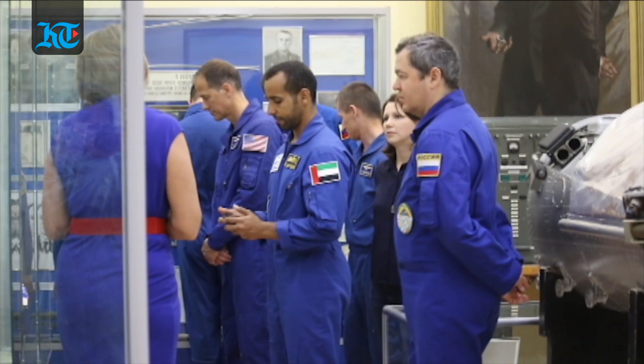At the museum, they were also shown some of the historical objects from Russia's space journey that have been stored in this building for decades.